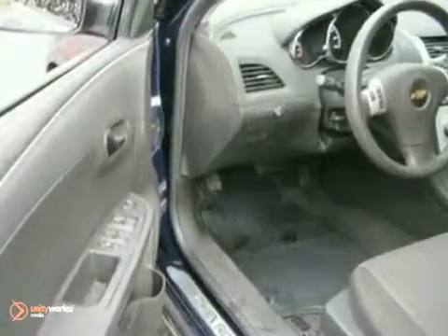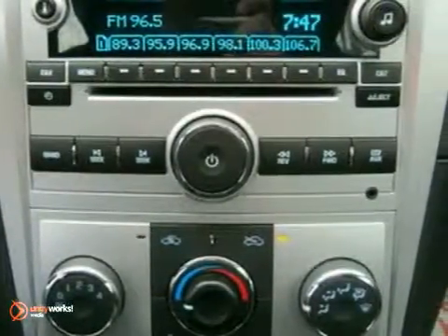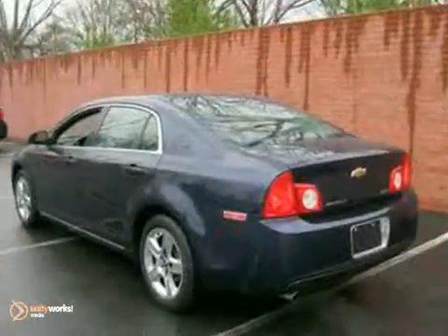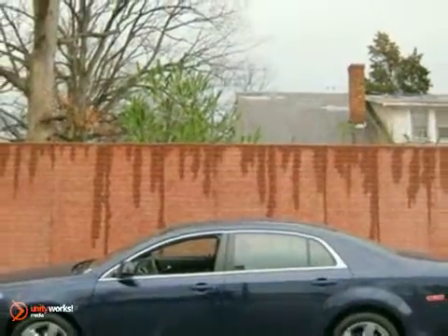This vehicle has an automatic transmission, auxiliary audio input jack and CD player. It also features air conditioning, cruise control and multi-function steering wheel. And with power windows, locks and mirrors and multiple airbags, it won't be here long.